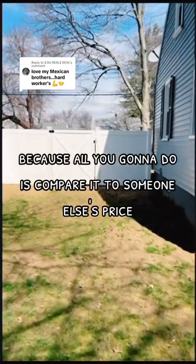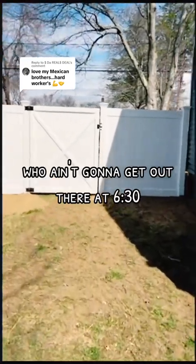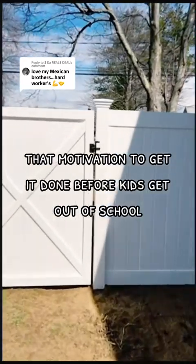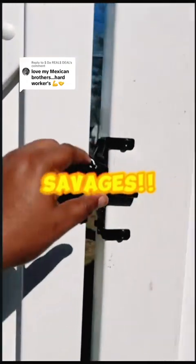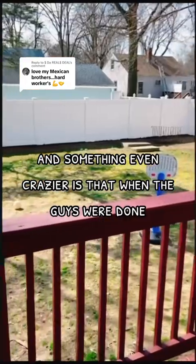The next question is how much did it cost — and I'm not going to tell you, because all you're going to do is compare it to someone else's price. Those people won't get out there at 6:30 AM, and don't have that dedication or motivation to get it done before the kids get out of school. Savages.